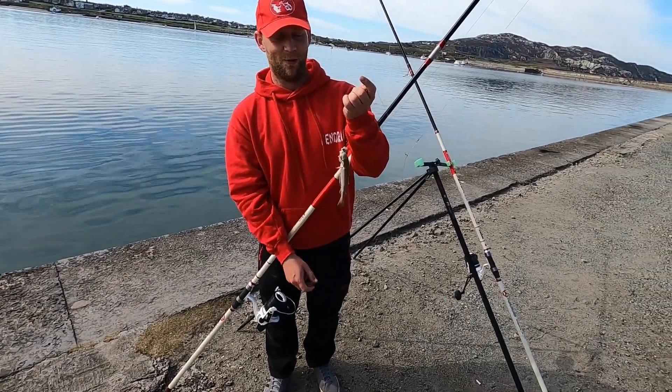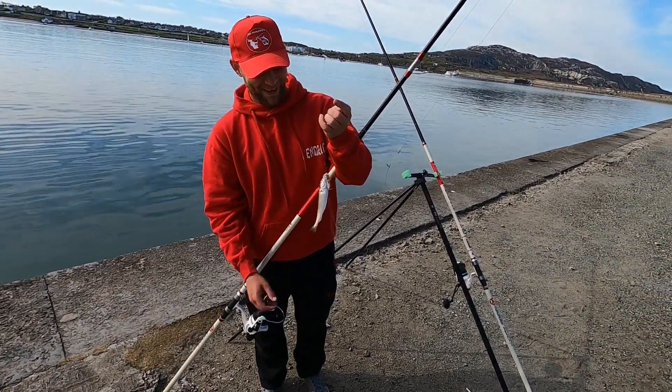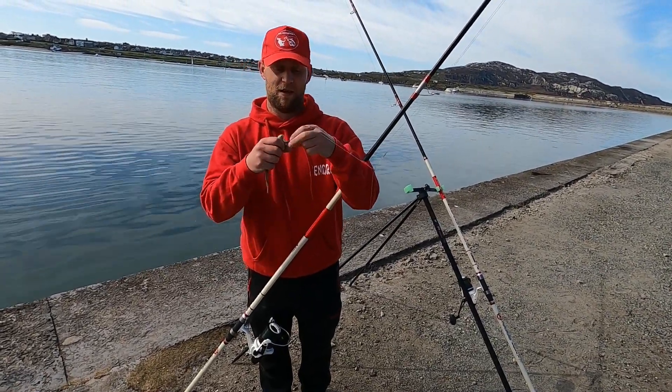The first one I've caught, as usual, tiny whiting. It's becoming a regular thing now, but it's a fish.